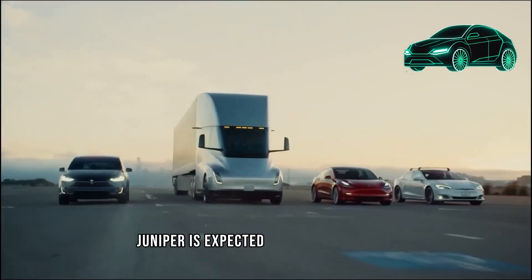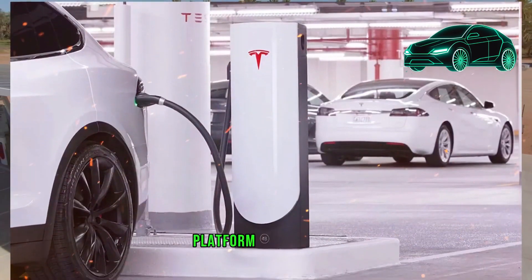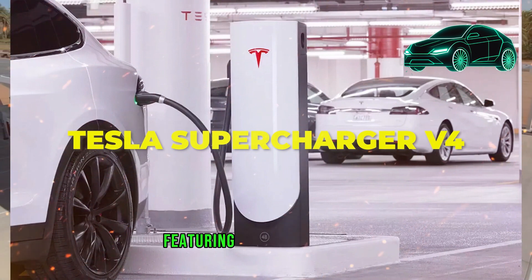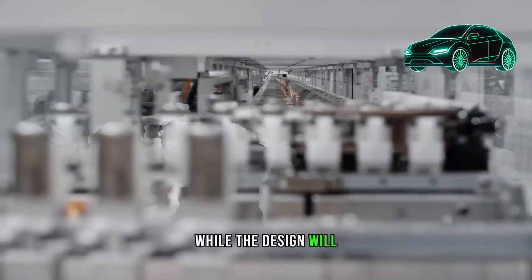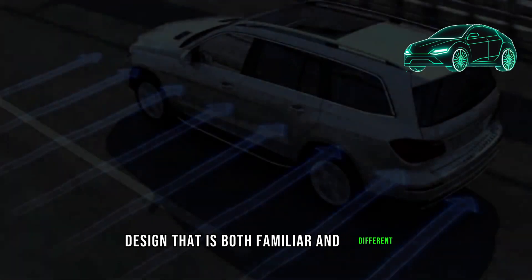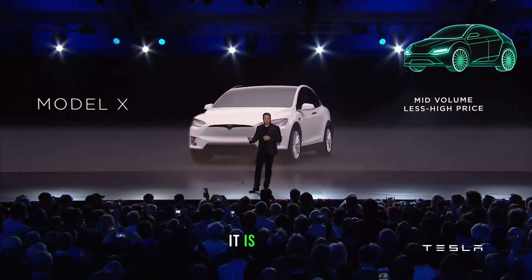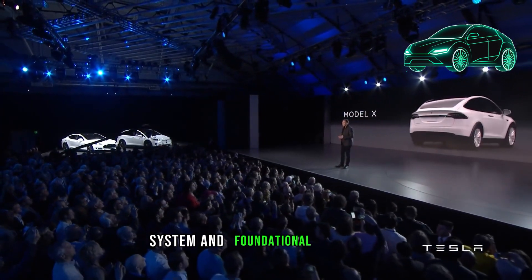The Model Y Juniper is expected to share a striking resemblance with the Model 3 Highland, as these vehicles are built on a platform that shares 95% of their DNA. The anticipated refresh will bring about a new exterior design featuring updated headlights, taillights, and modifications to both the front and rear of the vehicles. Renderings suggest a refreshed design that is both familiar and different in a positive manner, with similarities between the two models expected to be a key feature given their shared system and foundational elements.